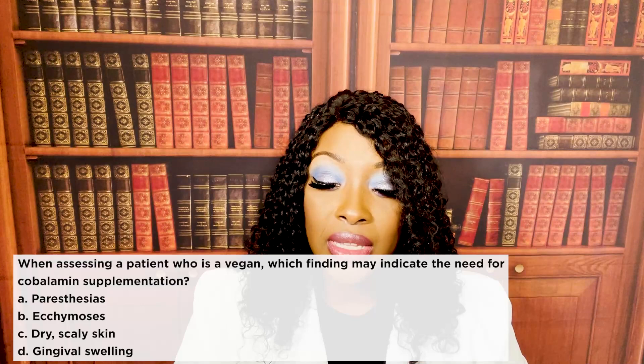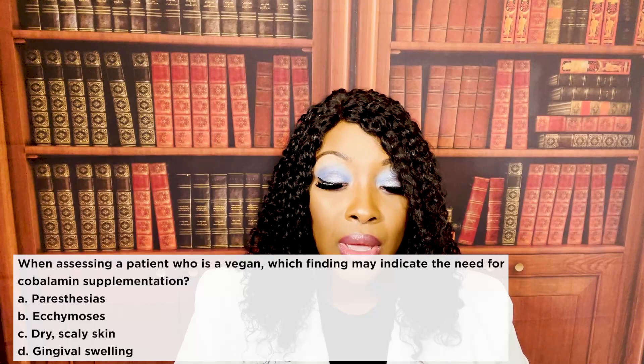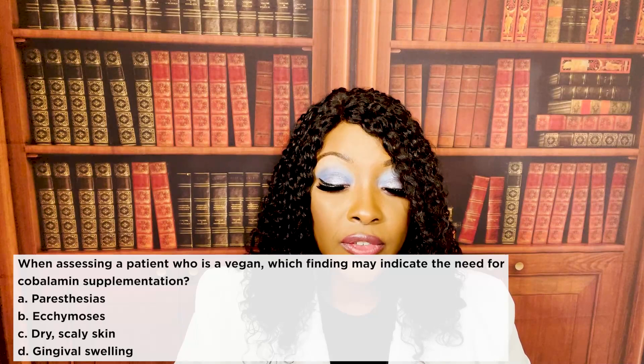When assessing a patient who's a vegan, which finding may indicate the need for a cobalamin supplementation? One, paresthesias. Two, ecchymosis. Three, dry scaly skin. Or four, gingival swelling.